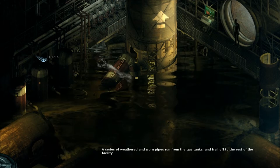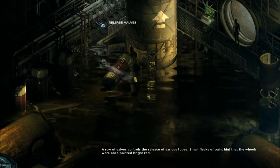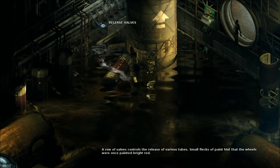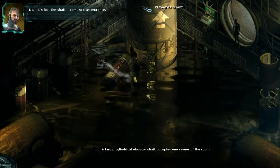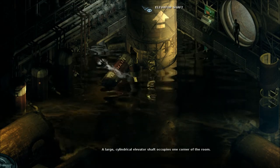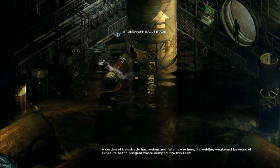Pipes. A series of weathered and worn pipes run from the gas tanks and trail off to the rest of the facility. Release valves — a row of valves controls the release of various tubes. Small flecks of paint hint that the wheels were once painted bright red. This is the elevator to the annex. Can you climb it? No, it's just the shaft — I can't see an entrance. A large cylindrical elevator shaft occupies one corner of the room. Broken off balustrade — a section of balustrade has broken and fallen away here, its welding weakened by years of exposure to the pungent waste dumped into this room.